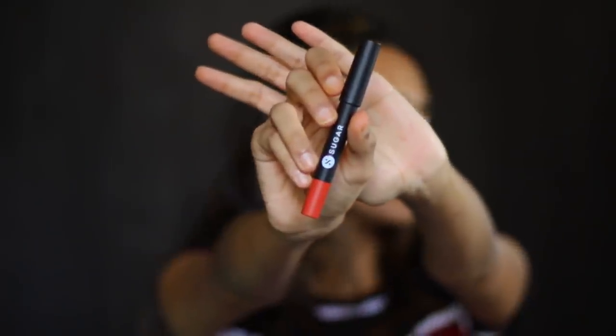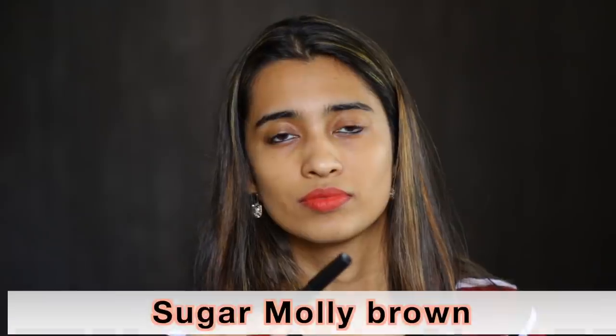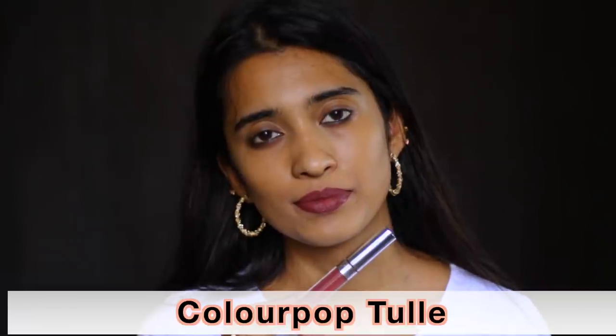The Sugar Mattis Hair Lip Crayon in number 29, Molly Brown, is a terracotta brown shade — not too orangish on your skin, a kind of different shade to pull off honestly. The Colourpop Liquid Lipstick in Tool looks like a dusty plum shade on me, but I've seen many swatches of this on medium tan and deep skin tones and it's a beautiful nude shade — so nice and so unique.